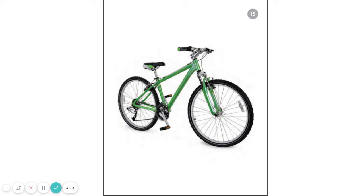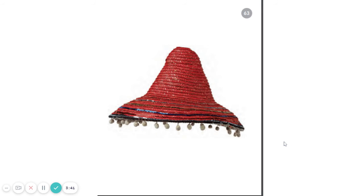Here's another one. H-A-T. What word do you get when you put those three sounds together? H-A-T. Did you say hat? Good job.